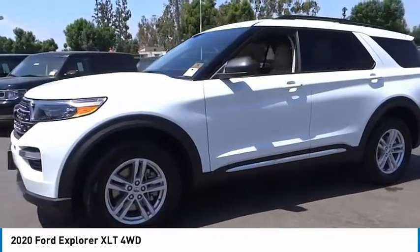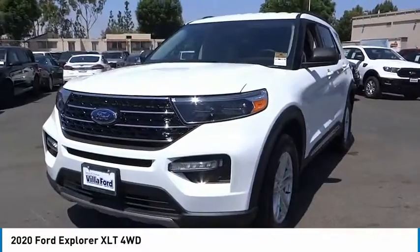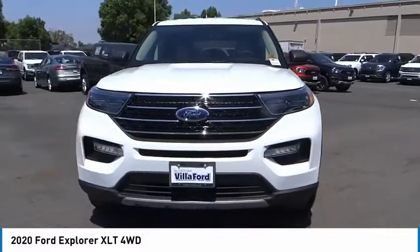Rear window wiper. Take this vehicle for a spin and see why so many shoppers are now proud owners.